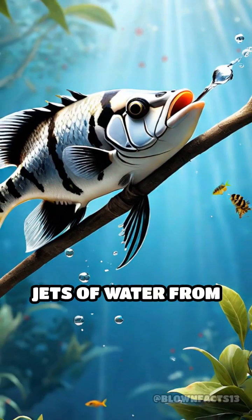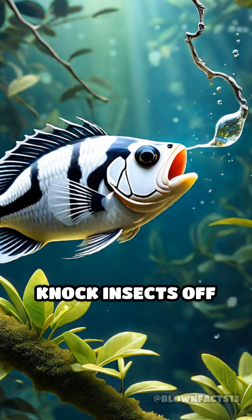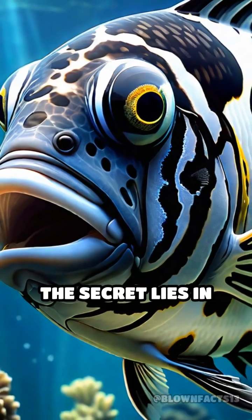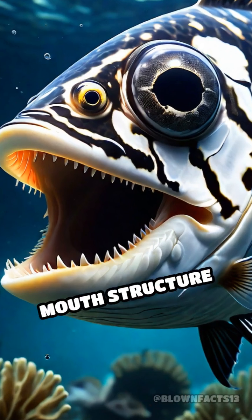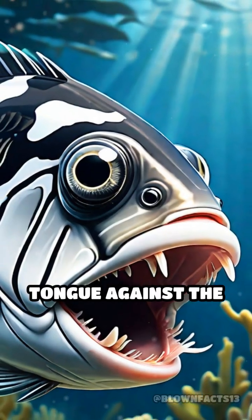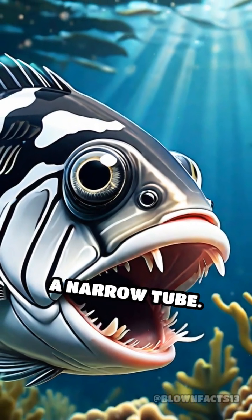They shoot precise jets of water from their mouths to knock insects off overhanging branches. But how do they do it? The secret lies in their specialized mouth structure and incredible vision. By pressing their tongue against the roof of their mouth, they create a narrow tube.